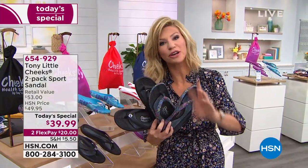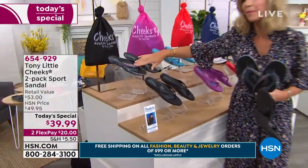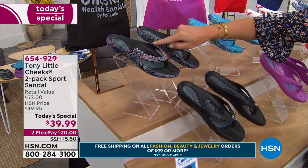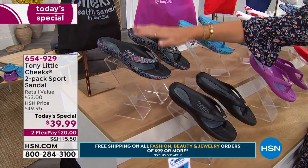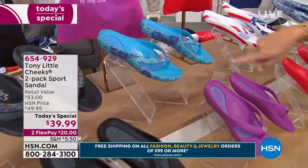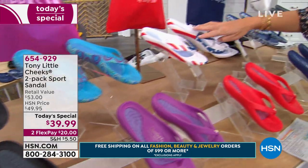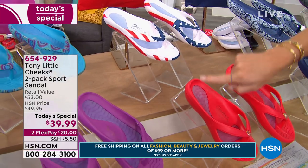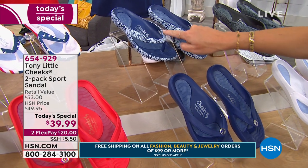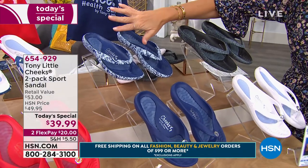This is also available on two interest-free credit card payments under $20. If you want what Tony's calling the psychedelic—the black medallion plus the multi-print, called black multi—size 6, 7, and 11 have 40 or less left. These are limited edition prints, so when this sells out it's completely gone, never coming back. Sizes 8, 9, and 10 have about 100 left. This is your last full presentation before these all sell out.